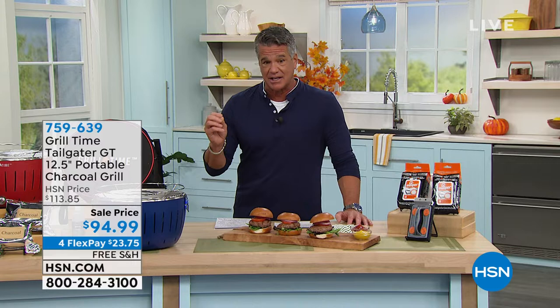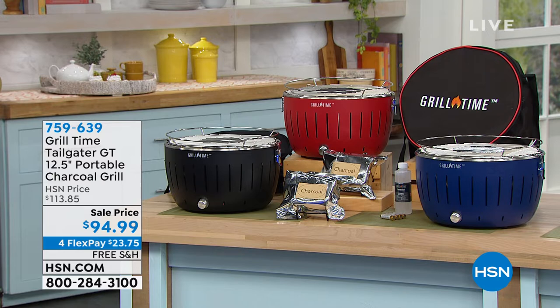We're talking tailgating options — different types of items you can get to really enjoy your whole fall experience. We hand-selected one item. The good news is we have them available; the bad news is I've got like 1,100 of these things to go around. It is an HSN exclusive called our Grill Time Tailgater. For years I've been looking for a little portable grill you could take anywhere. It is a 12 and a half inch portable charcoal grill.